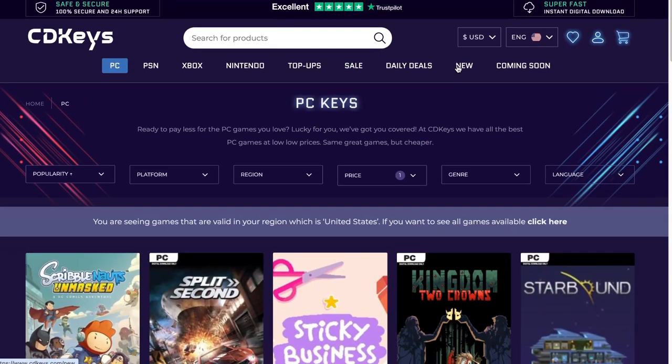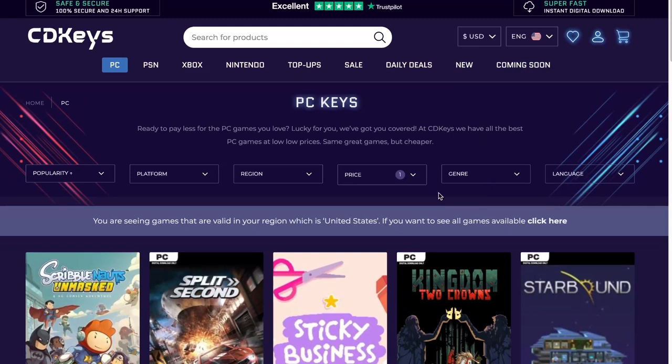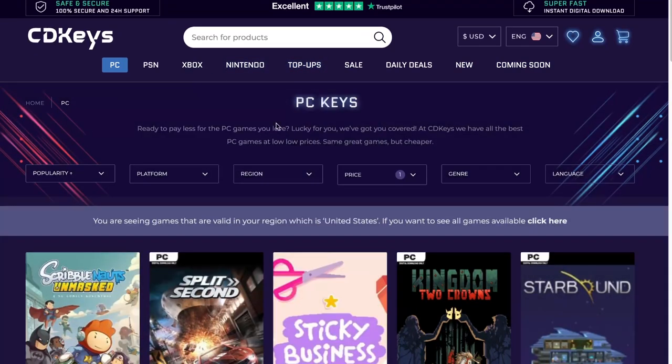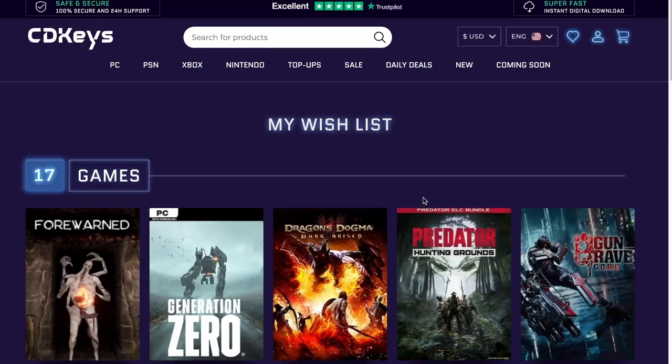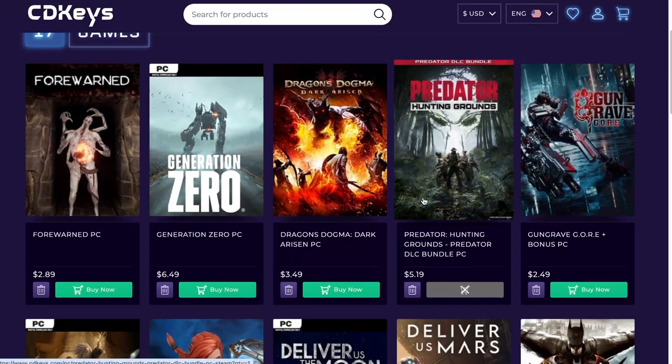Alright, so let's take a look at the games I have selected for myself. Now, one of the reasons why I didn't select a lot of those games is because I already have them. Let me be very clear. Let's look at my favorites. I do have Forewarned, like I said. Generation Zero — I do have it in here but I'm not buying it. This game dropped down to $6.49.